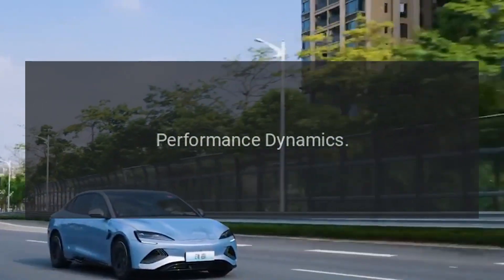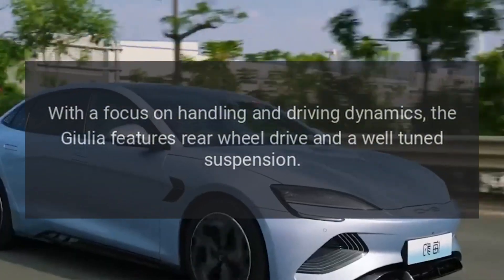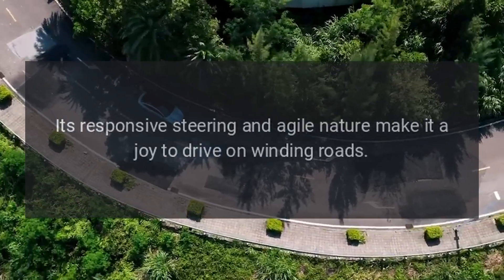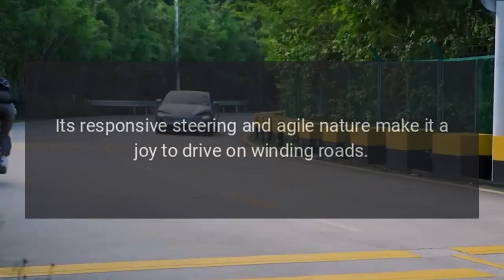Performance dynamics. With a focus on handling and driving dynamics, the Giulia features rear-wheel drive and a well-tuned suspension. Its responsive steering and agile nature make it a joy to drive on winding roads.